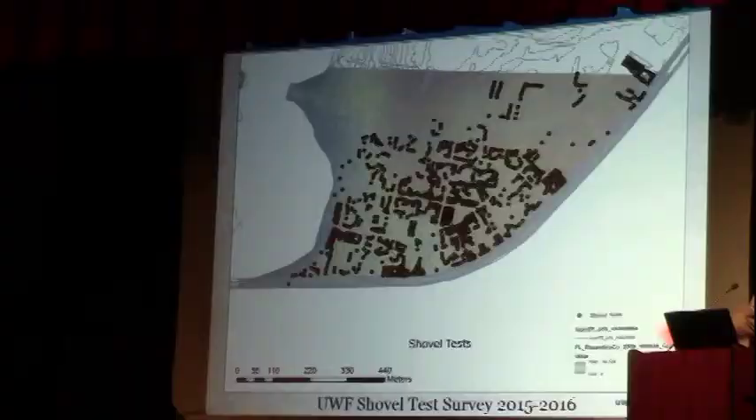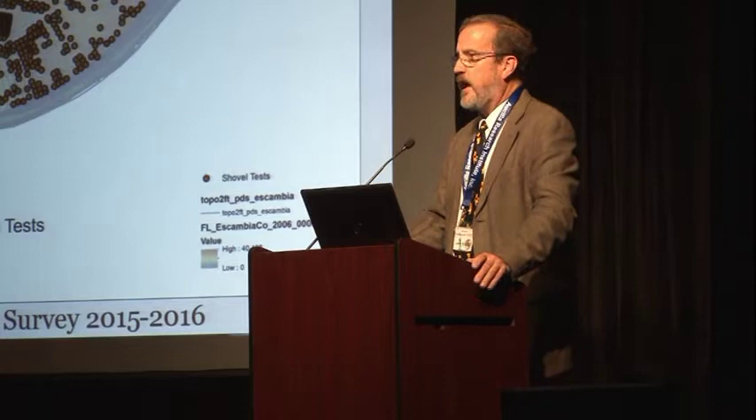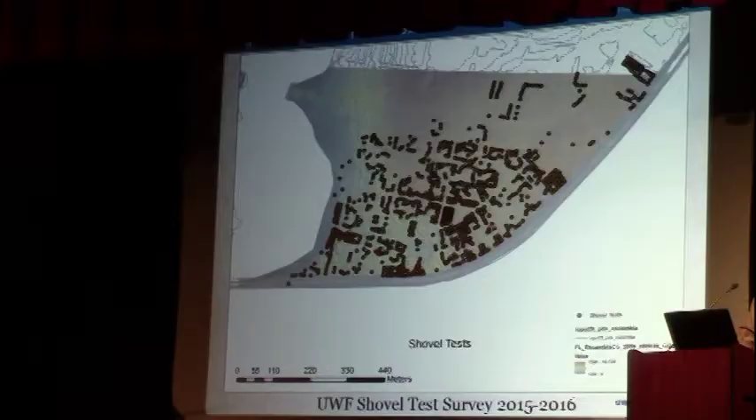Over the next year after the find, the Archaeology Institute at the University of West Florida financed a year-long shovel test survey. Before we announced this to the press, we had a meeting with all the neighbors — basically 120 different house lots. We got permission from all but five of those landowners and did a shovel test survey — almost 1,000 shovel tests over the course of one year — in order to bound the distribution of 16th-century artifacts and confirm we really did have the settlement.